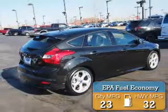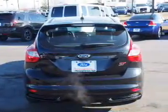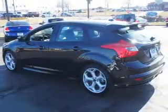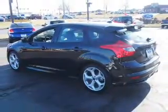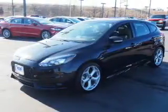Great fuel efficiency saves you money by requiring fewer trips to the gas station. The features include a turbocharger, a spoiler, an alarm system, independent suspension, brake assist, traction control, stability control, front ventilated disc brakes, anti-lock brakes, and privacy glass.